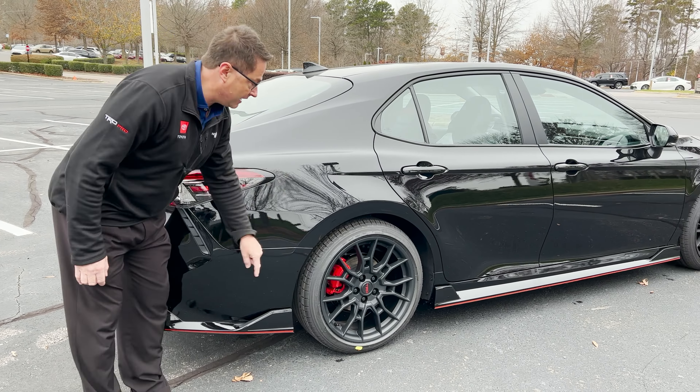So now let's start this up so you can hear that TRD-tuned exhaust with the cat-back exhaust. Can you rev it a little bit? That's awesome. Let's look at some specs here on the window sticker.